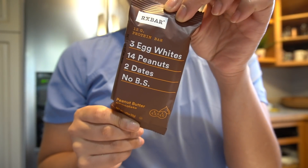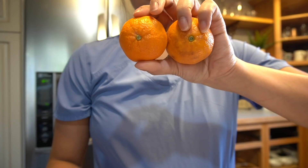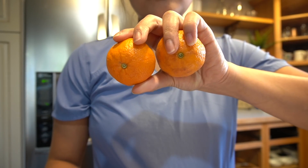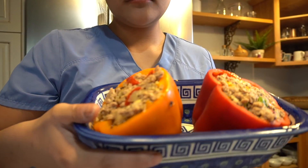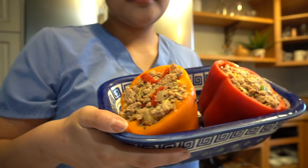Here I am packing my lunch: an RX bar, a yogurt, two oranges, a banana, and a stuffed bell pepper that I made.